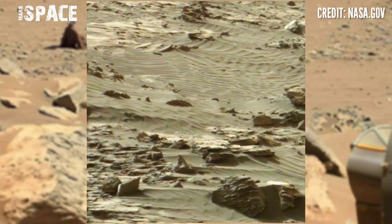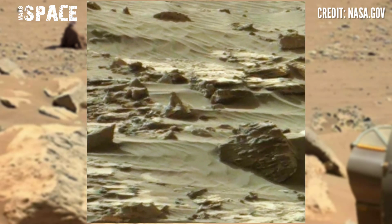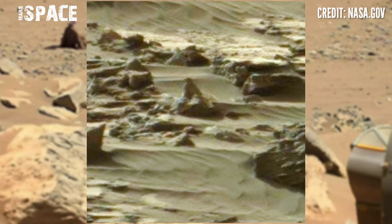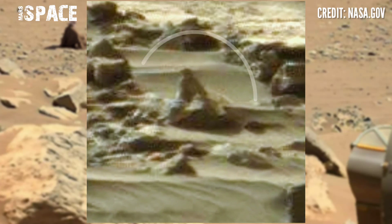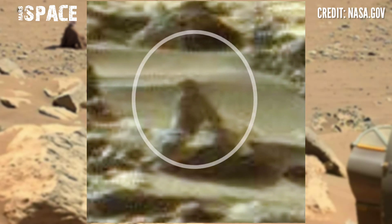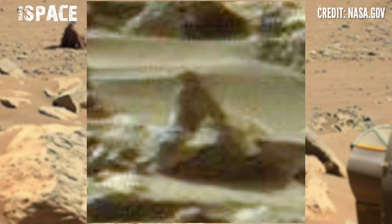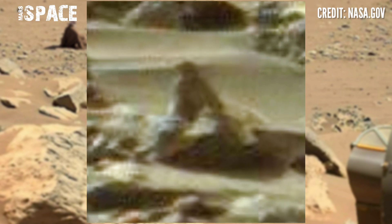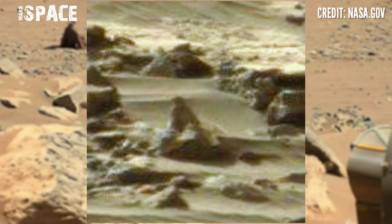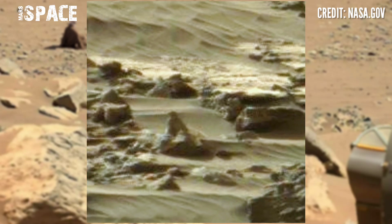Let's watch in close up. Here you can see the structure clearly looks like a man sitting between the rocks. What are your thoughts about this? The rocky shape clearly looks like a sitting man — a possible life sign on Mars, or just a rocky structure?